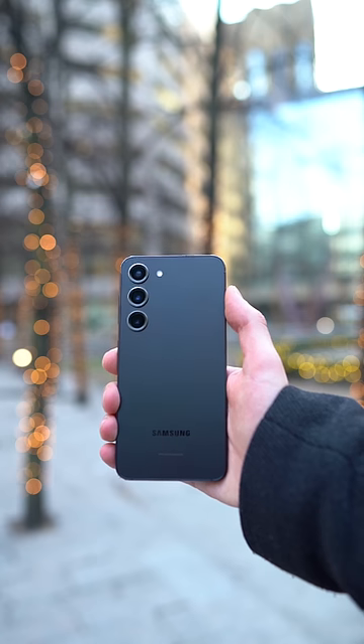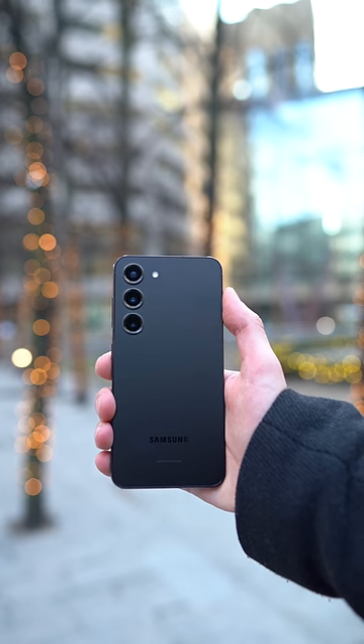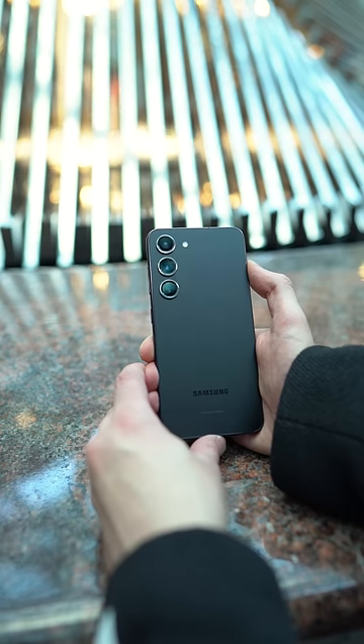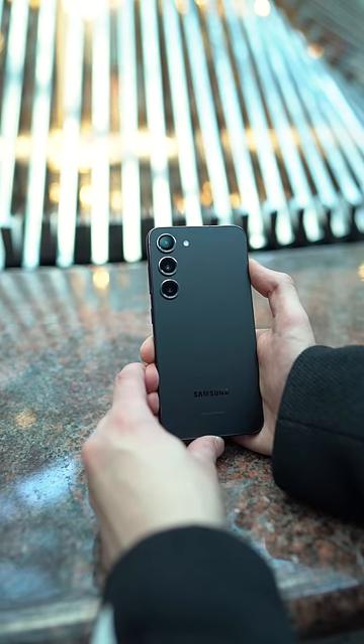With Samsung's Galaxy S23, we get the same processor as what they've used in the top of the line S23 Ultra. Don't be fooled by this phone's battery milliamp hour rating — it is capable of long screen on time hours.